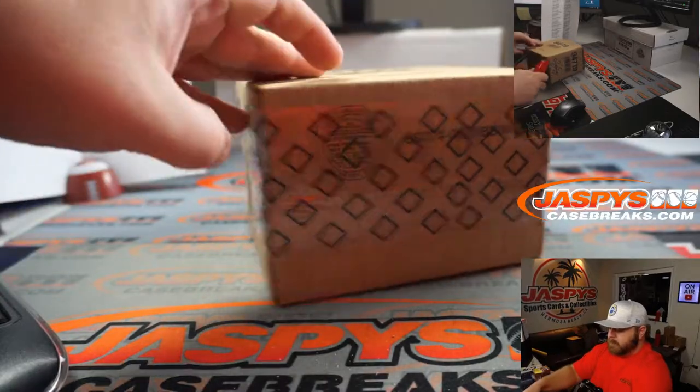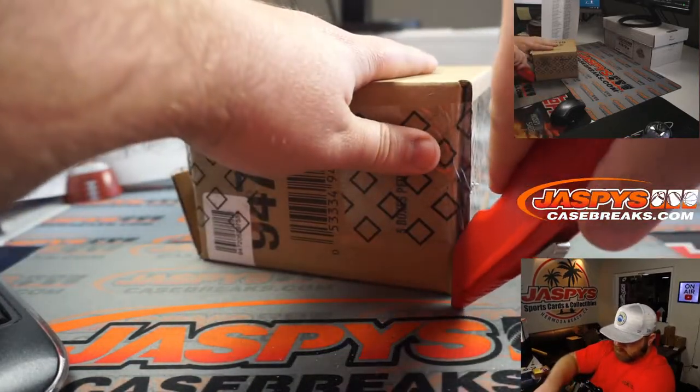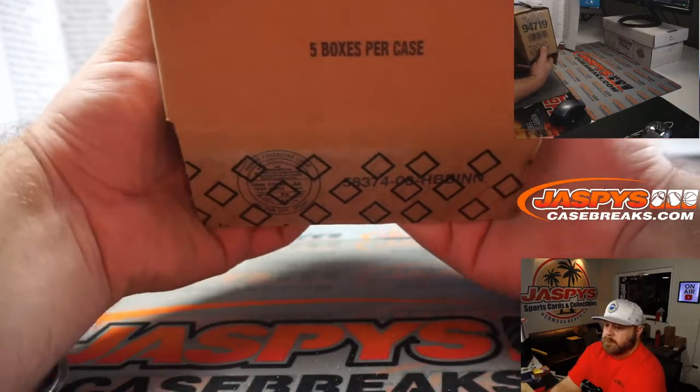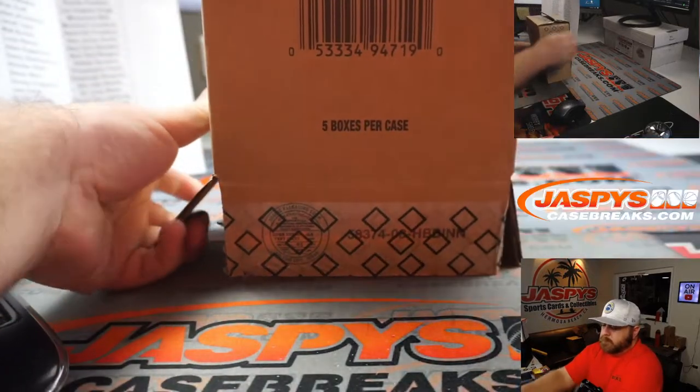Oh, I have a double diamond. This is the second half — I thought it was a double diamond here. Let's keep going and see what we've got.